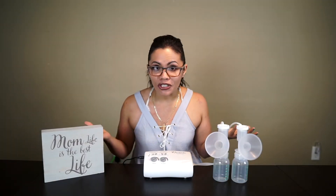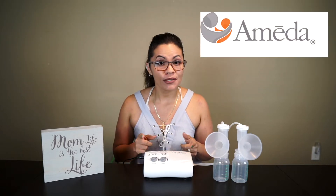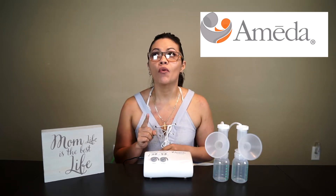With so many breast pumps out on the market, how do you know which one to choose? I'm here to review the Ameda Finesse breast pump, so make sure to stick around as I review three pros and one huge con I experienced while using this pump.